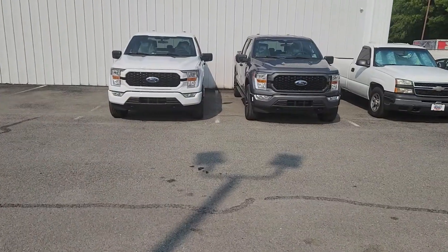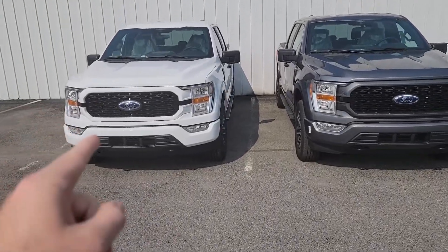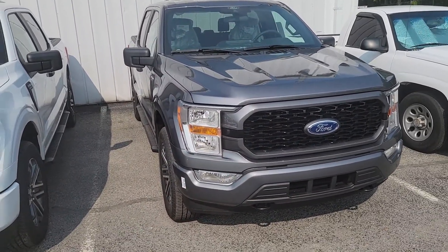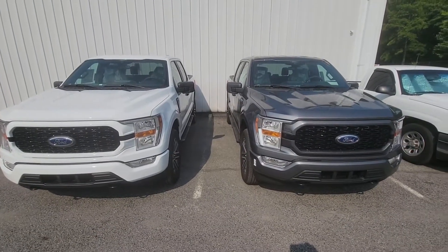And then we've got these two here. White STX, set up the same as the last one I just showed you. Carbonized gray STX, also set up the same way. Both very nice.